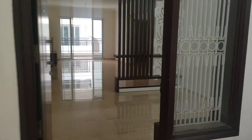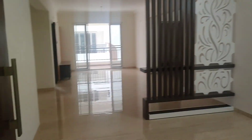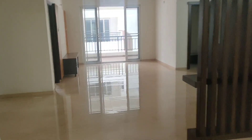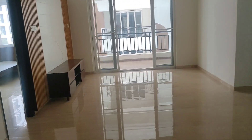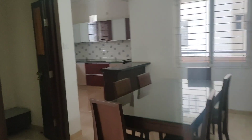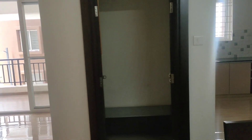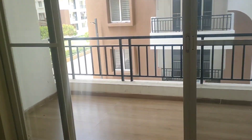Furniture can be changed as per the requirement, but this is just a model flat. This is a small living room, and then this is another living room here. This place can be used as a dining room, and you can see there is a spacious kitchen, and then there is a puja room also here, and then this side is your TV cabinet.